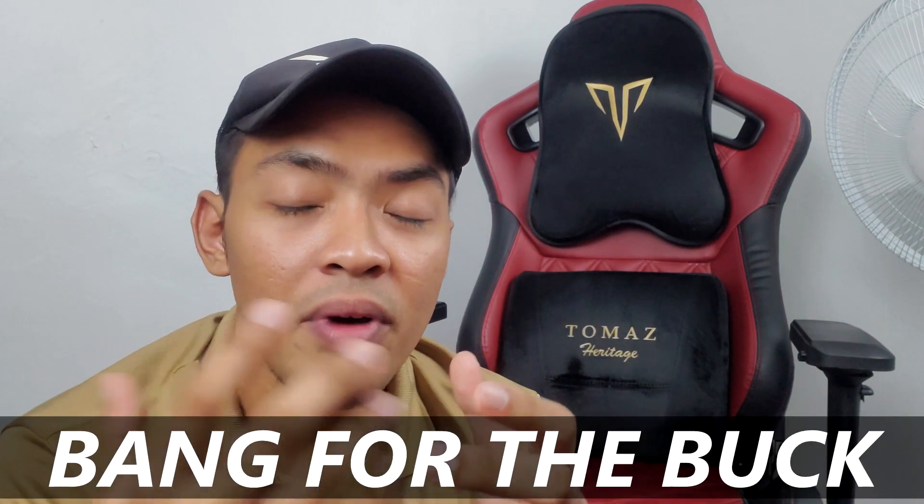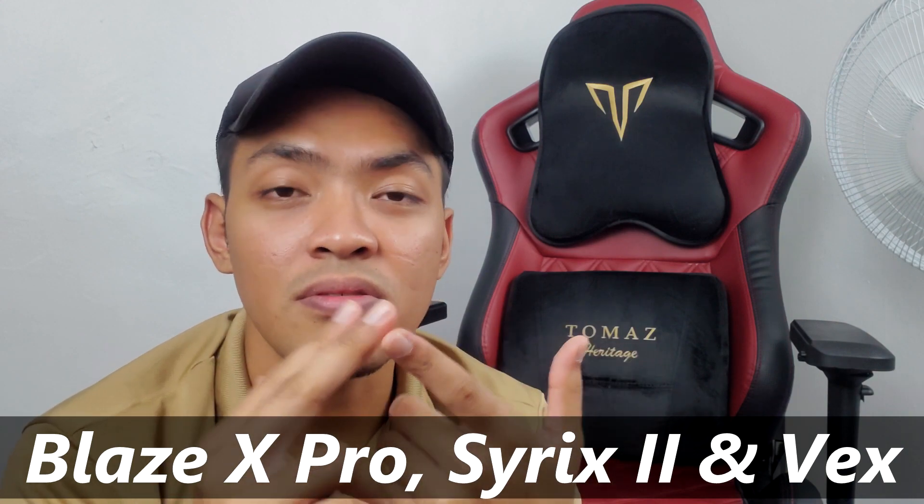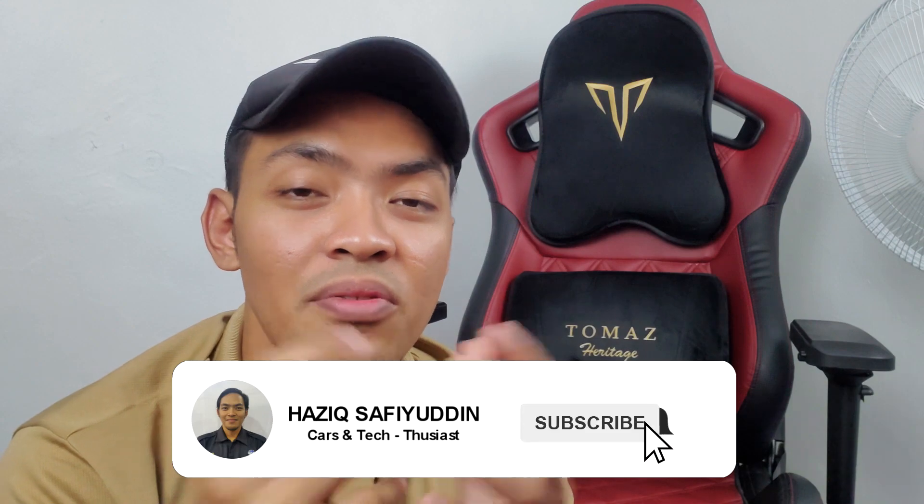So the conclusion — is it really worth your money? I would say yes, because at this price point and with the features given, you will hardly find another brand that offers bang for your buck like Thomas does. If your budget doesn't meet the price tag, they also have other models like Blazex Pro, Syrick 2, and Vax that you can consider, though those may have slight trade-offs. Check the spec sheets for details. That's it for today — don't forget to like, share, and subscribe. Assalamualaikum and adios!